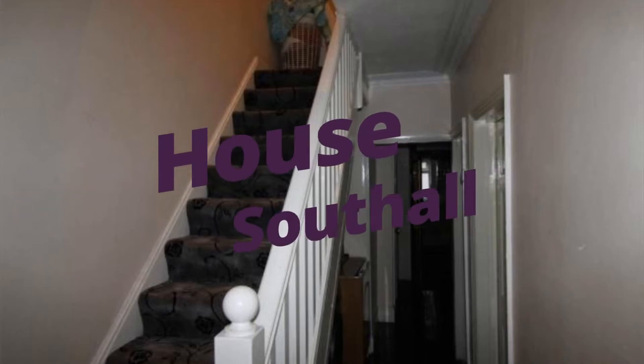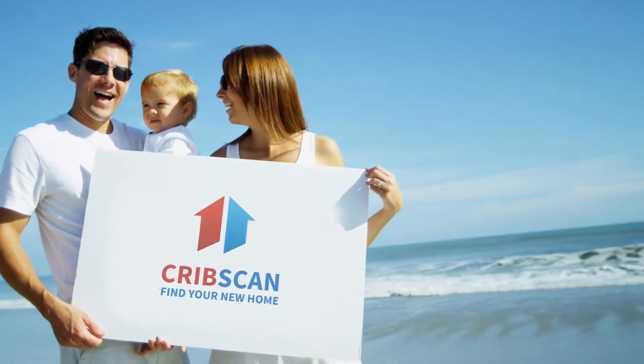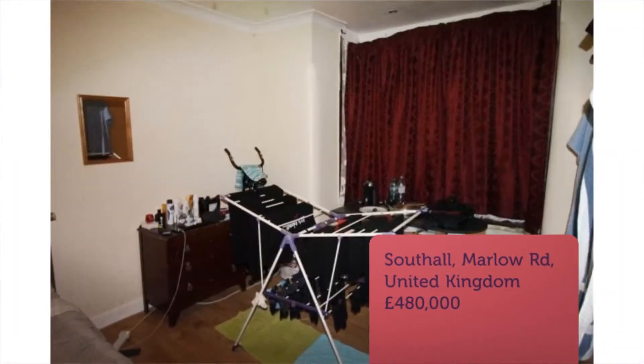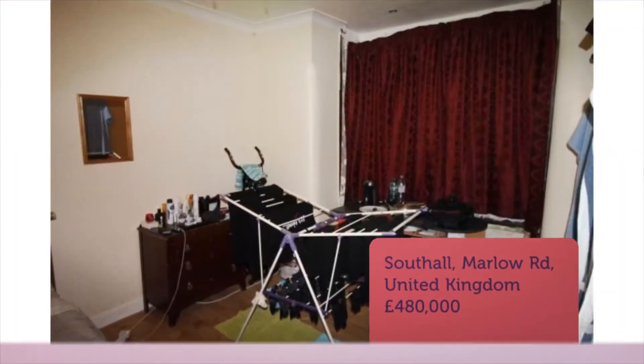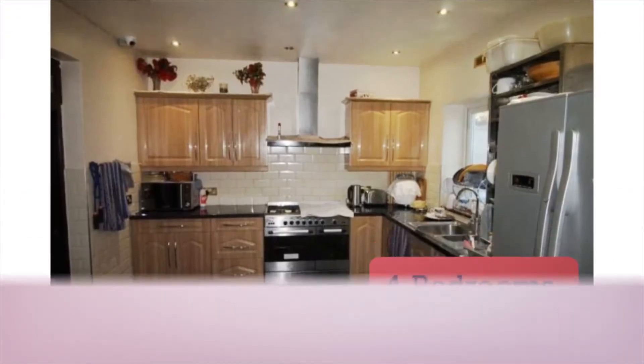Four-bedroom house for sale, Marlow Road, Southall. Benjamin Stevens are delighted to offer for sale this three/four-bedroom home in Southall. The property is located close to King Street Southall and all of the local amenities it has to offer.